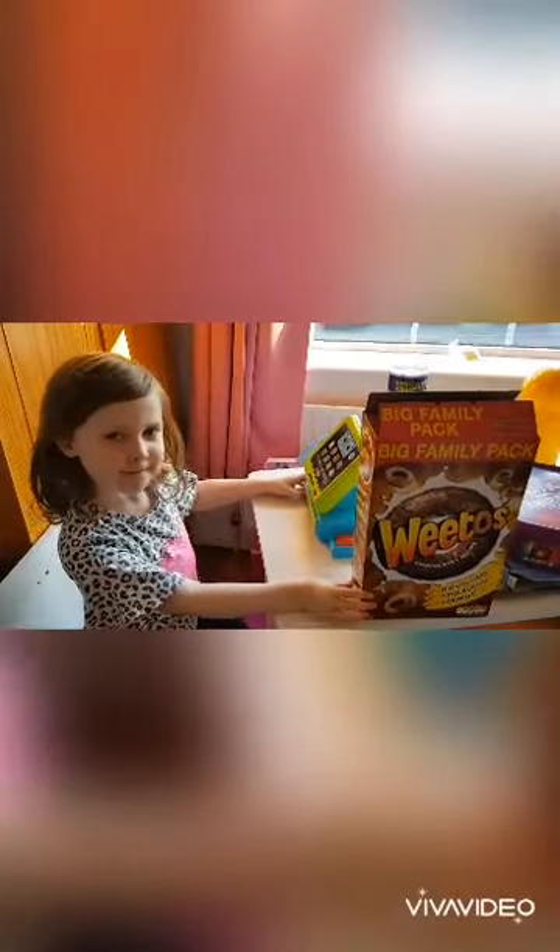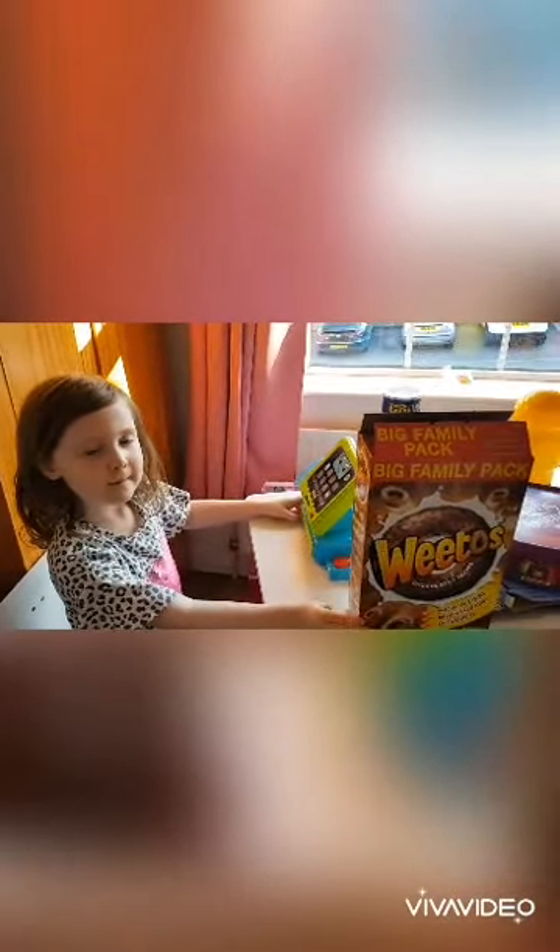I hope you enjoyed our video. It's just an example of things that you can do around the house while in isolation. Thank you very much. Say bye bye Jessica. Bye.